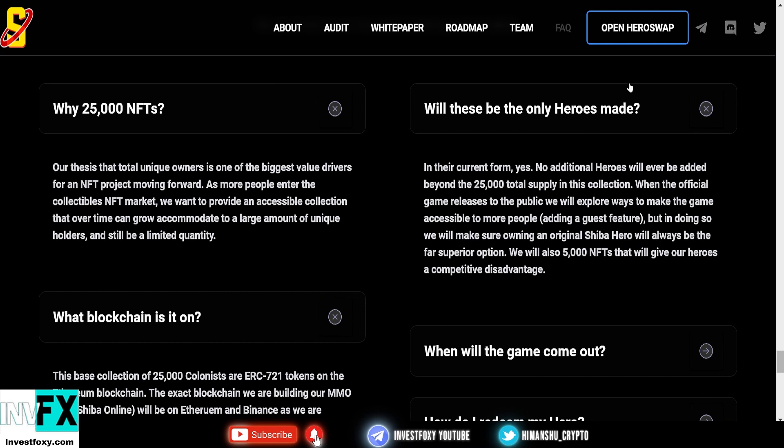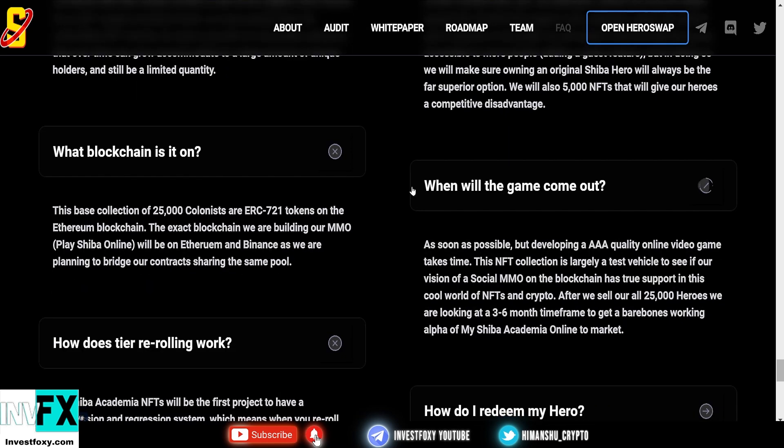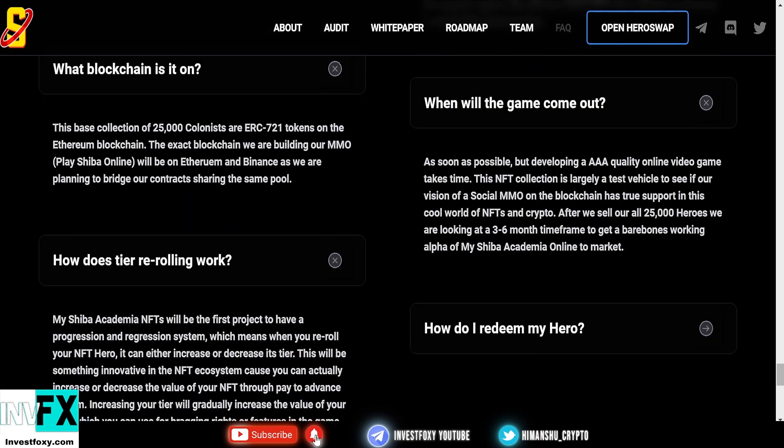Will these be the only heroes ever made? Yes — no additional heroes will be added beyond the 25,000 total supply. When the official game releases, they'll explore ways to make it accessible to more people with a guest feature, but owning an original Shiba hero will always be the far superior option. They'll also add 5,000 NFTs that give heroes a competitive disadvantage. As for the game timeline, developing a triple-A quality online game takes time — after selling 25,000 heroes they're looking at a three to six month timeframe for a bare-bones working alpha.